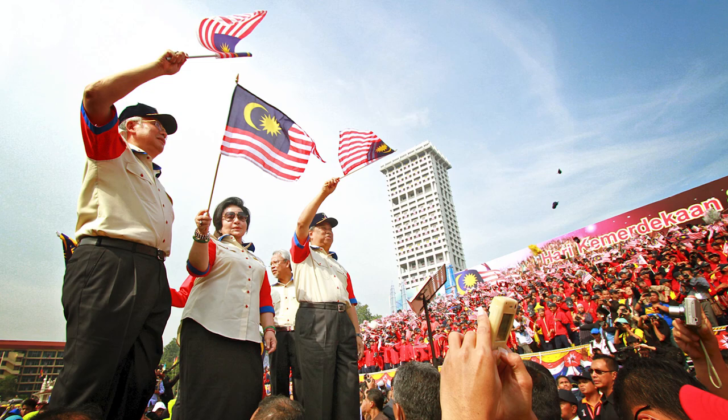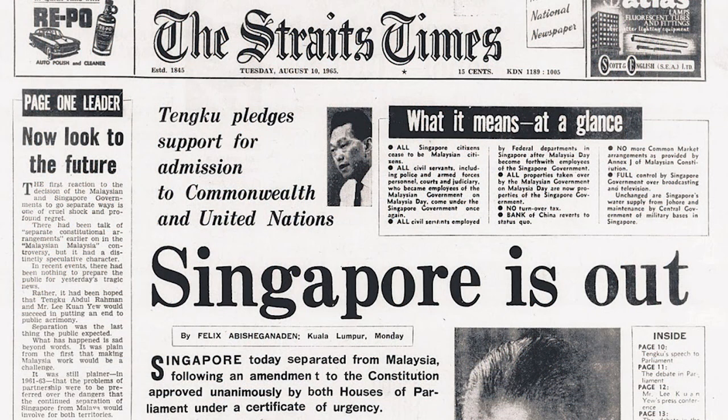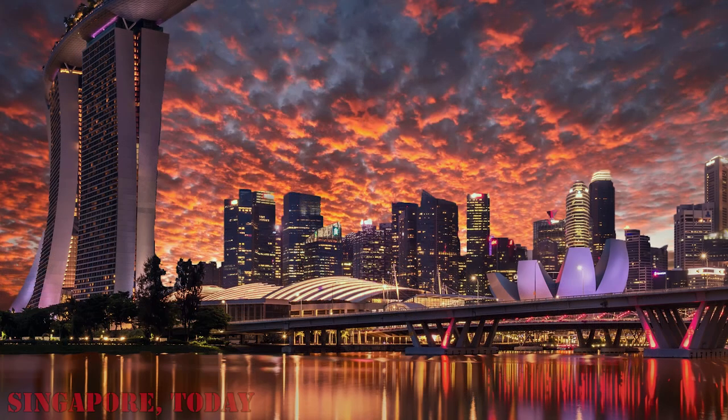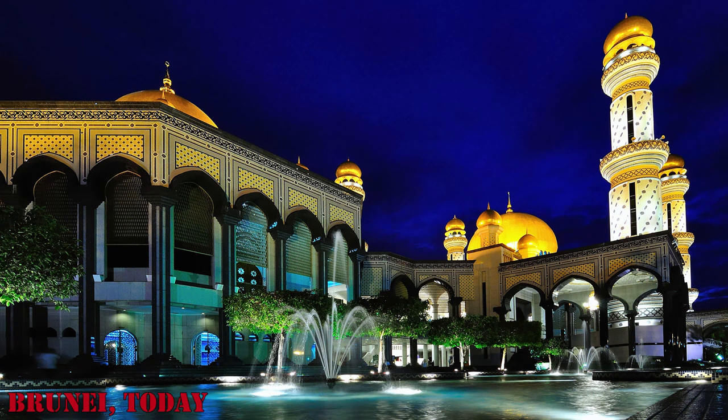All these coins were used in Malaya after the independence in 1957, and in Malaysia after its formation in 1963, as well as in Singapore after its independence in 1965. In 1967, these two countries and Brunei ended the common currency arrangement and began issuing their own currencies. However, the Malaya and British Borneo dollar continued to be legal tender until January 1969.